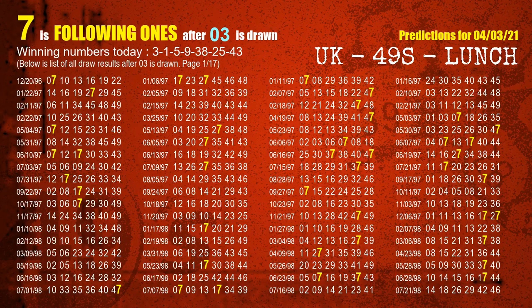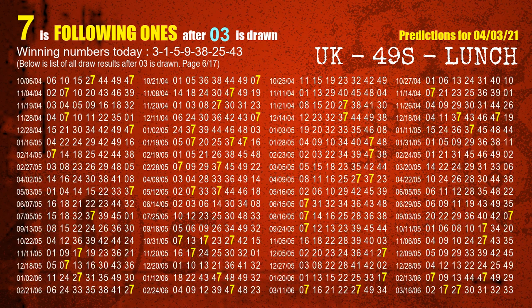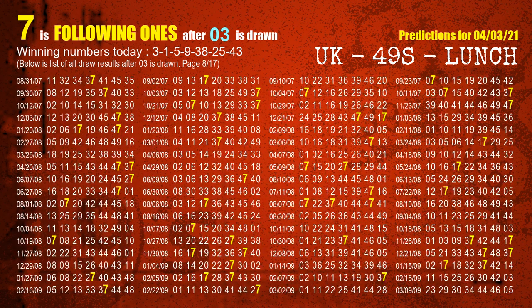First, we'll find out the following ones through today's result. Following numbers refer to those numbers being picked on the next draw after this one, and following ones are the units digit of those following numbers. The first winning number is 03. We list all draw results which are after a draw with 03 as a winning number. The most frequently following units digit is 7 when 03 is the winning number in last draw. We already highlight the units digit 7 in yellow for you.